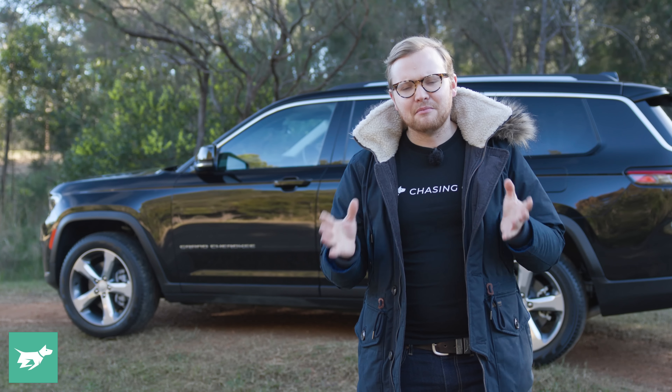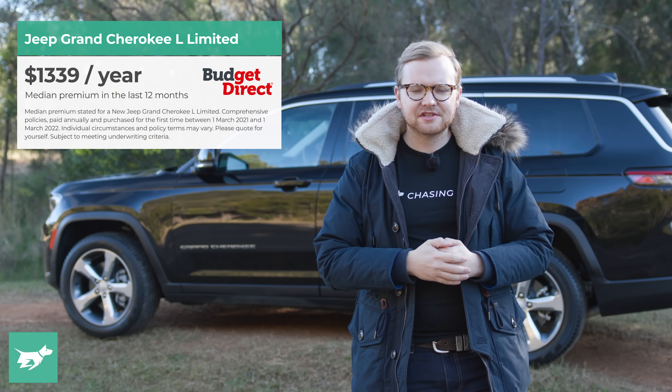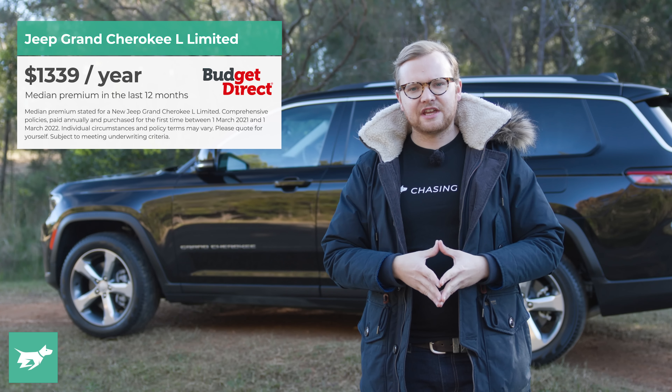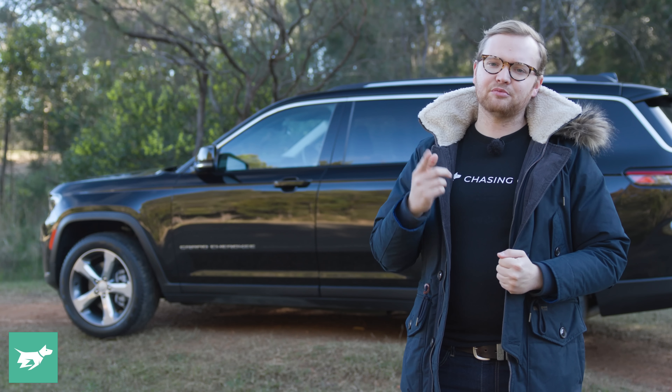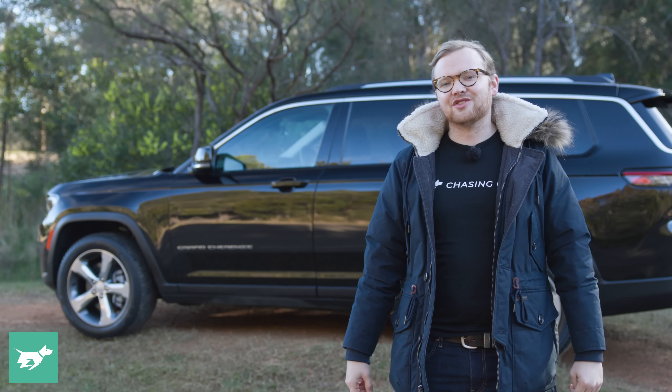The warranty on the vehicle is five years and 100,000 kilometres, which is okay, but every rival gives you five years with unlimited kilometres. It's a similar story with servicing, which is required every 12 months but every 12,000 kilometres, whereas virtually every rival lets you do it every 15,000 kilometres. Thankfully, it does have capped-price servicing for the first five years and 60,000 Ks, and each annual service is only $399, which is fairly reasonable. It can also take 91 octane fuel, so at least it doesn't require premium. In the last 12 months, the median Budget Direct customer spent $1,339 to comprehensively insure a new Jeep Grand Cherokee.